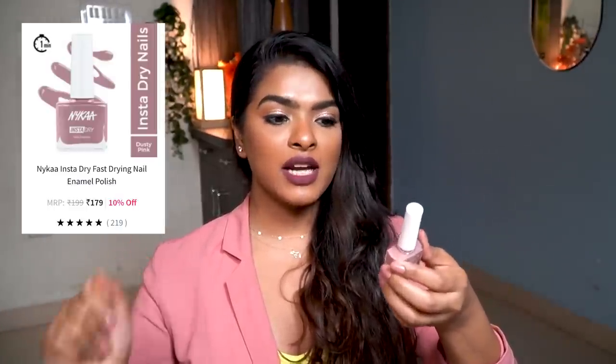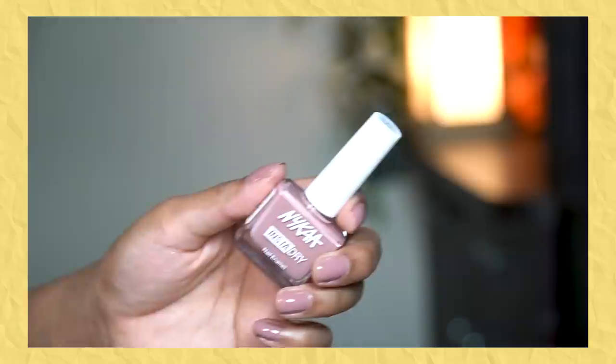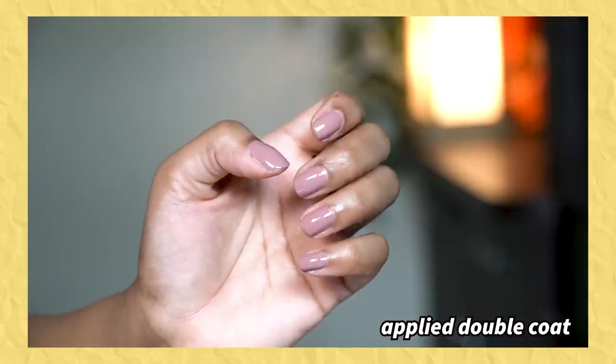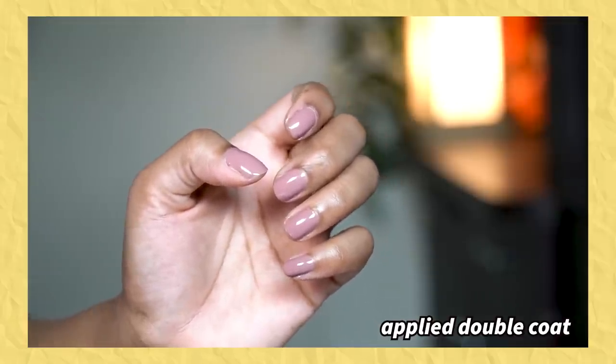Next, I have this fast dry formula by Nykaa — the Nykaa Insta Dry Nail Enamel in shade Rose Room. I've been constantly wearing this ever since I got it. They were not kidding when they said Insta Dry — within about 20 seconds the first coat dried.